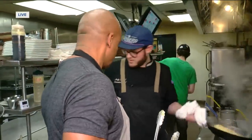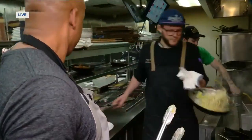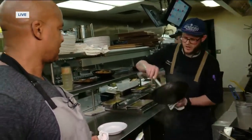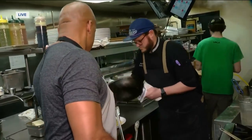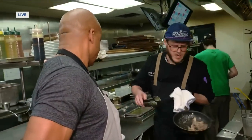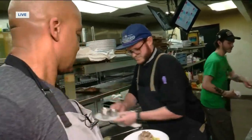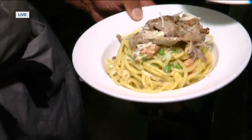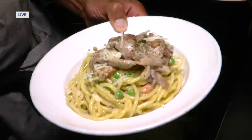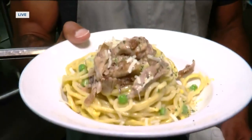Let's go ahead and get this dish plated. Get a nice little twirl on here. We've got to put the duck on top, and just a little bit of topping. And this is the duck carbonara here at Dorcia. I'm going to send it back to you, Shannon — looking pretty good there. All right, I'll see you back in a few.